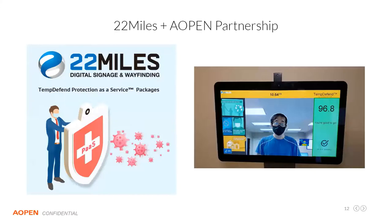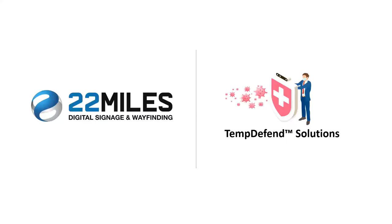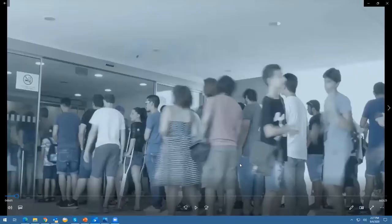Without further ado, let me introduce Tomer from 22 Miles to talk about his experience with these types of solutions. 22 Miles has been synonymous with high-quality solutions — wayfinding, corporate communication, all sorts of kiosks — for the four or five years I've been at AOpen. I'll let the video do a little bit of the selling, and we can go from there.